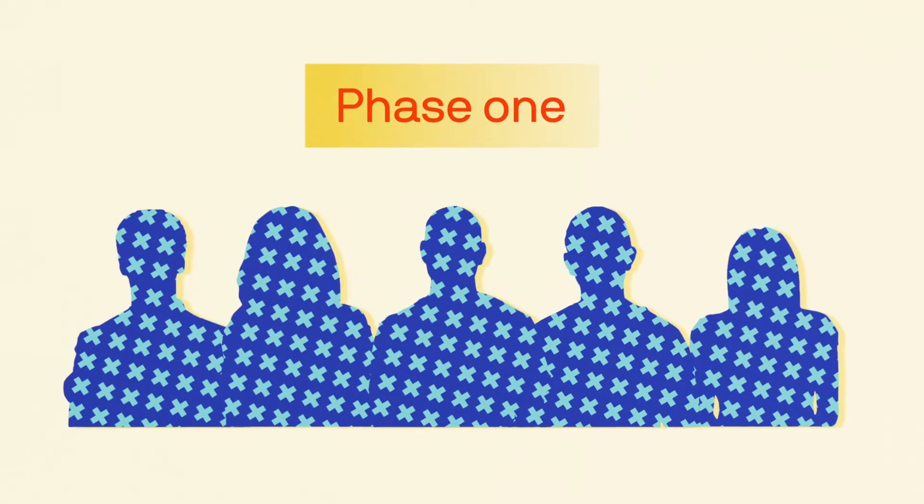Phase one starts with just a couple dozen people. It's really just a proof-of-concept phase: does this vaccine get where we think it needs to go in the body? Does it basically seem to be doing the things we expected it to do? And does it basically seem safe?